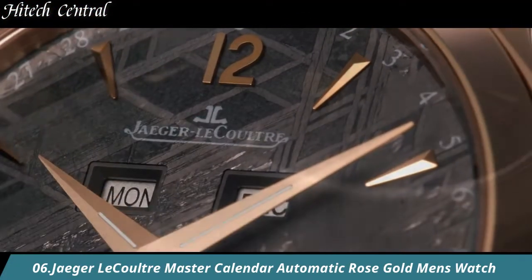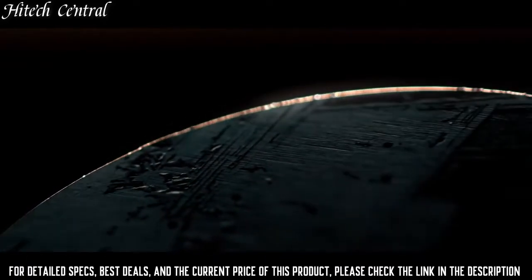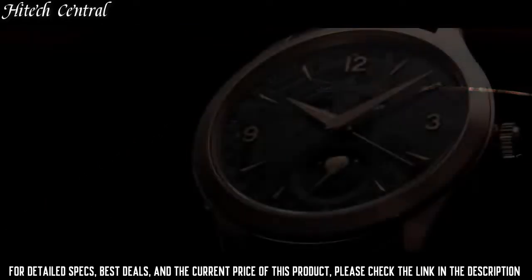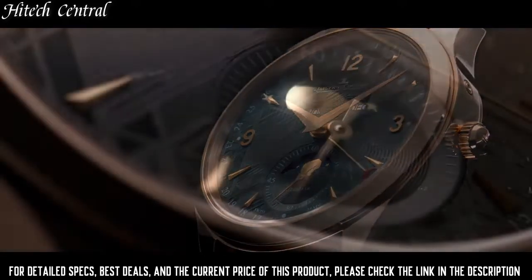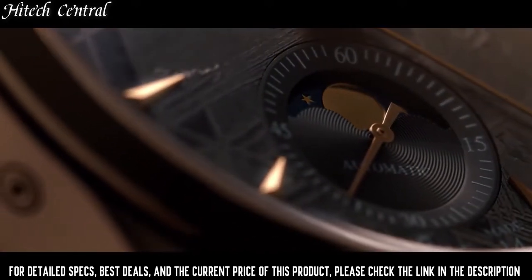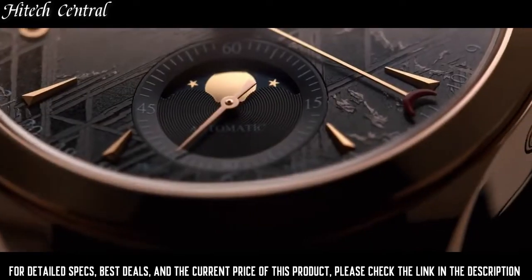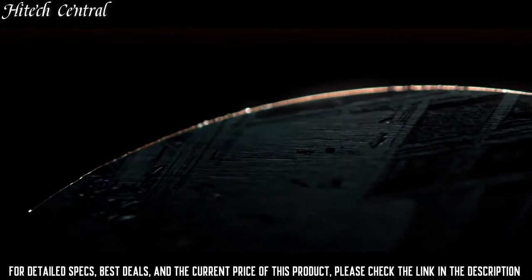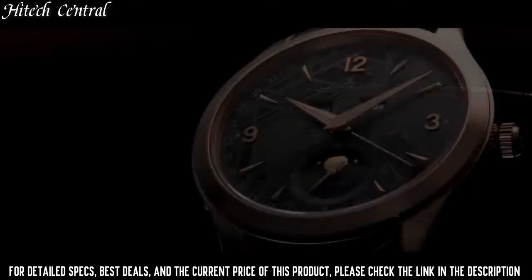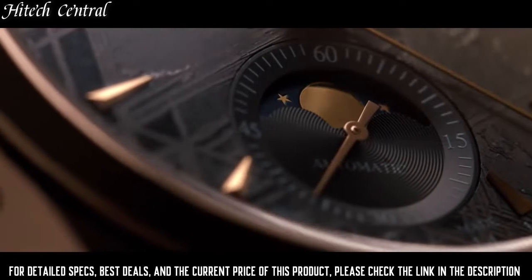Number 6. Jaeger-LeCoultre Master Calendar Automatic Rose Gold Men's Watch. Dial type: analog. Month and day of the week display below the 12 o'clock position. Small seconds moon phase sub-dial at the 6 o'clock position. Jaeger-LeCoultre Caliber JLC 866 automatic movement containing 32 jewels, composed of 305 parts, beating at 28,800 VPH,